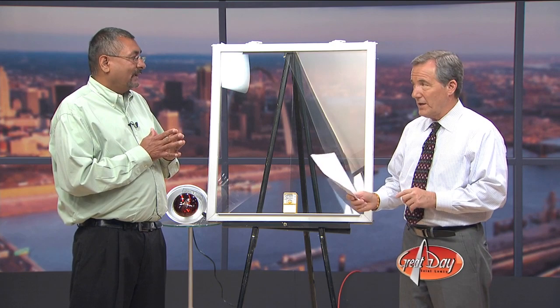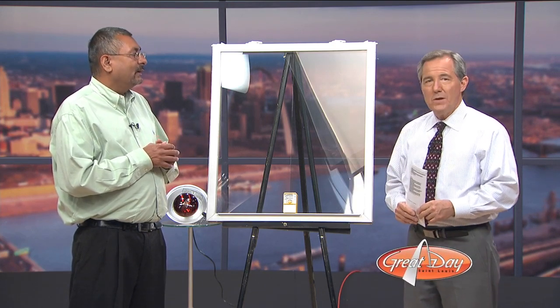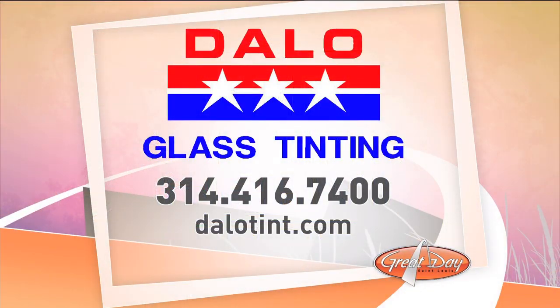It really makes a huge difference. Our films are manufactured by Lumar and Vista — they use the highest quality film that you can get, and they have a lifetime warranty. To schedule an appointment for your free in-home estimate, call DeLo Glass Tinting at 314-416-7400, or visit them online at DeLoTint.com.